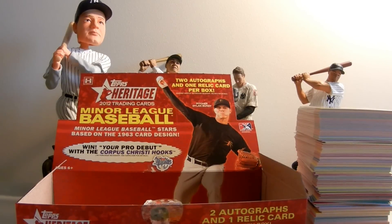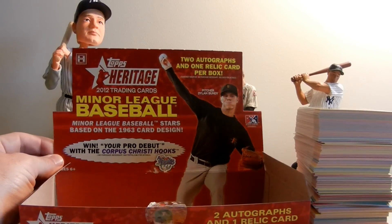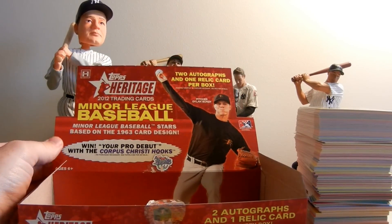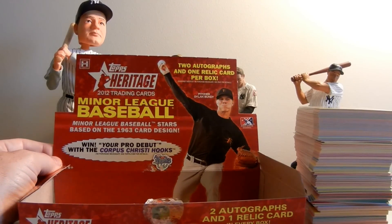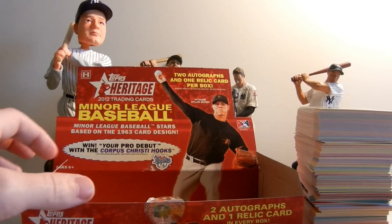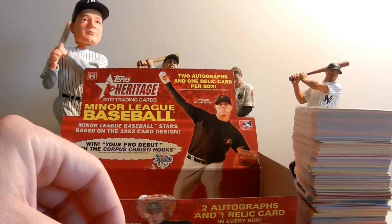Hey everybody, James over at Legendary Sports broke open a 2012 Topps Heritage Minor League Baseball Hobby Box. It's a throwback card designed in 1963. It was fun — I don't know everything about every minor league stud that's coming up, so as we go I'll just show you the hits, show you what we got, a couple guys that I know of, and we'll go from there.